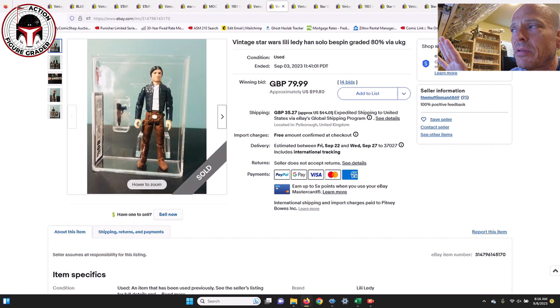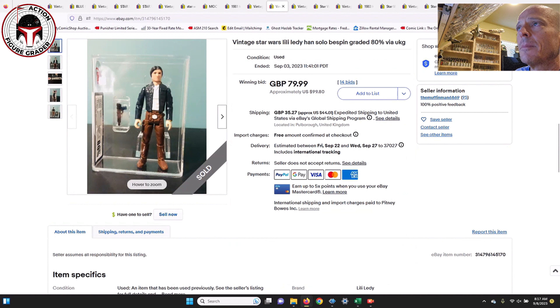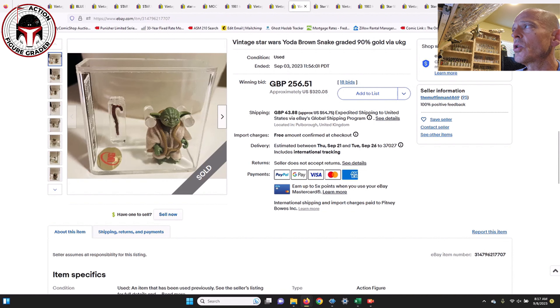This one is a Lily Leddy Han Bespin UKG 80 — the Regreso version, because it comes with the Bespin-style blaster and was made in the Lily Leddy factory in Mexico. The Retorno version is the expensive one — it has a painted buckle on the back of the figure and comes with the DL-44 blaster. This is the less rare of the two Lily Leddy Han Bespins, and the price reflected that: 80 pounds, which is about $99 US — a pretty good buy for a foreign vintage variant.